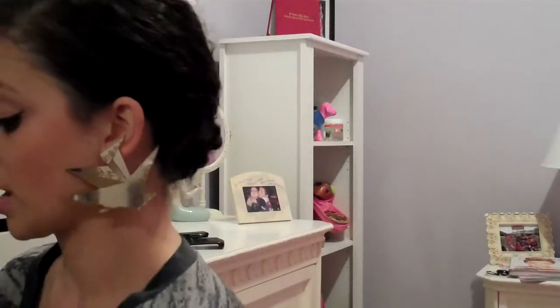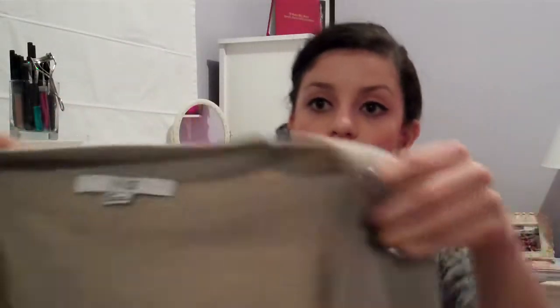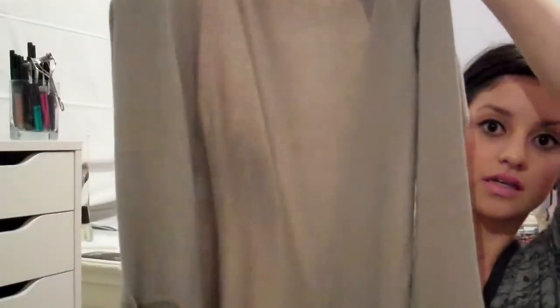Then I also bought this cardigan sweater. It's just a neutral color with plain buttons, pockets in the front, and it is long sleeve. This cardigan was $12.00.